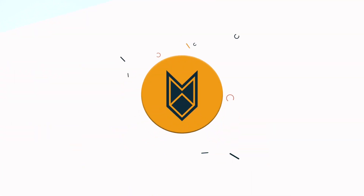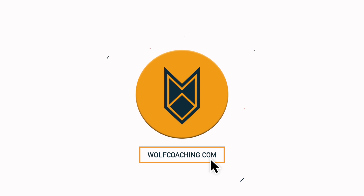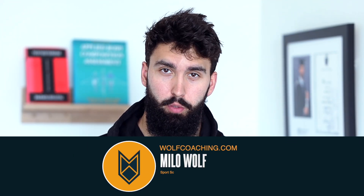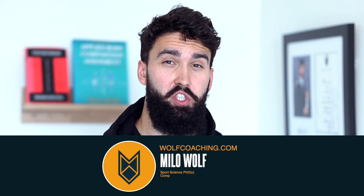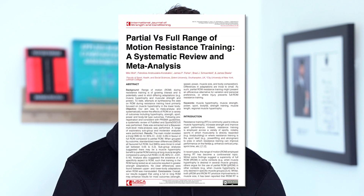Using a full range of motion might be harming your muscle growth. Here's what to do instead. Dr. Milo Wolfe here with Wolfe Coaching. Today we're talking about range of motion, which, as it just so happens to be, is actually the topic of my PhD.